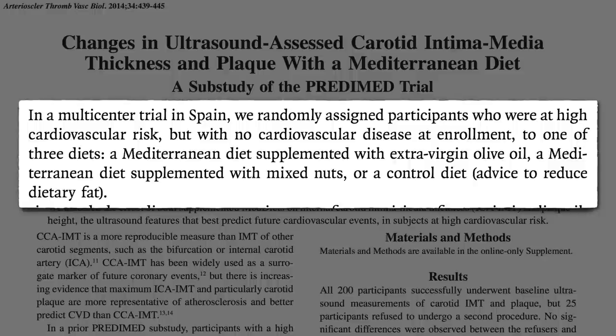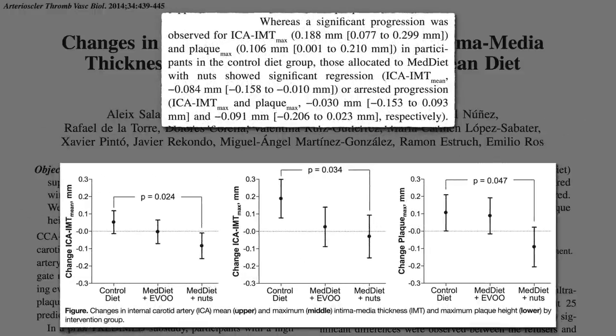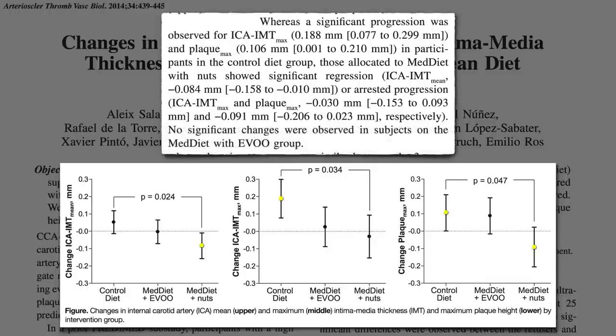What happened to the amount of plaque in their arteries over time? There was significant worsening of carotid artery thickening and plaque in the no dietary change control group, whereas those in the added nuts group showed a significant reversal in thickening and an arrest in plaque progression. There were no significant changes in the added olive oil group.